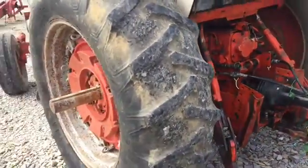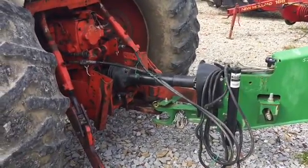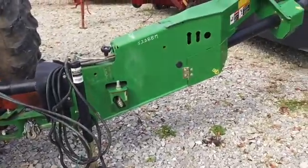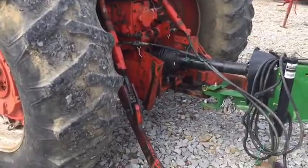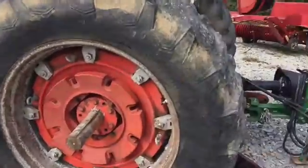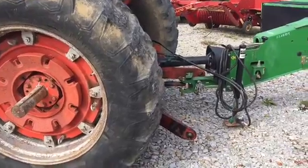We're going to sell it like this. The PTO is dragging some, but it will stop when you have something hooked to it. You just got to shut the tractor off to get it hooked up. I imagine if you tried a tedder or something with this thing, it's probably going to turn that little tedder. But for the most part it's working like it should, except for slight drag.